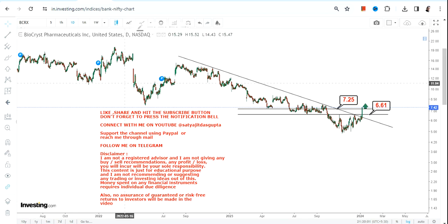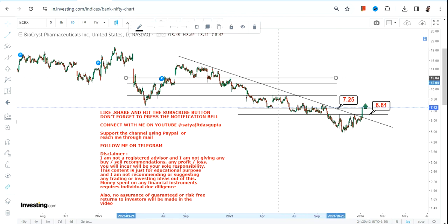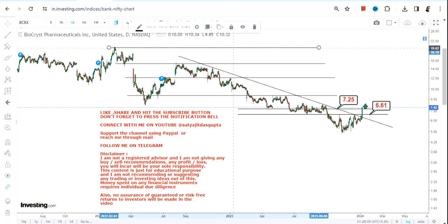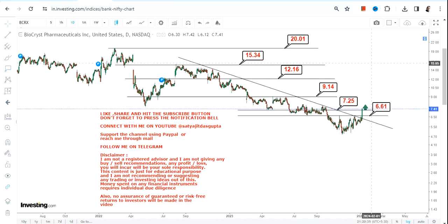If BCRX stock continues to trade and sustain above 7.25, we can think of an upside, and the levels are very specific. Going forward, your targets will start with 9.14, then the next big target at 12.16.